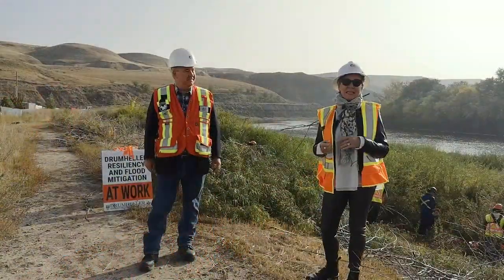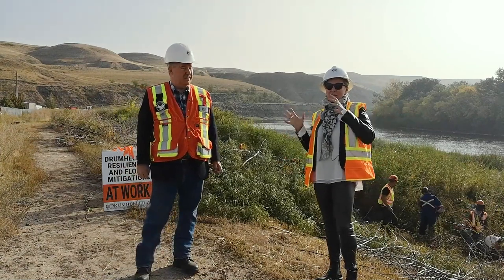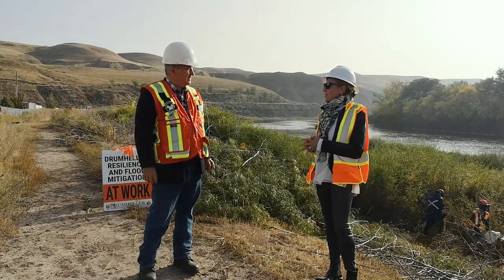Good morning everyone. Today we're here at the Provincial Dyke behind the Travel Lodge. And Darwin, can you please explain why the crews are doing all the work and why it's important to do what they're doing?